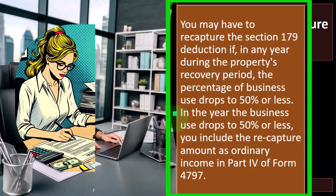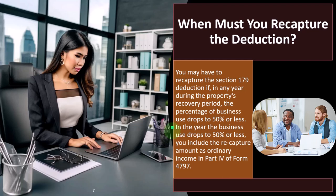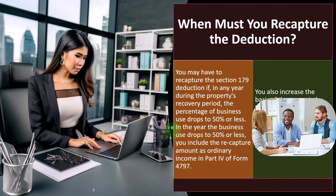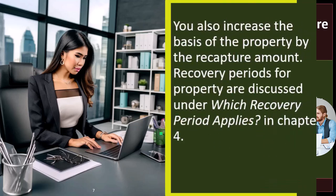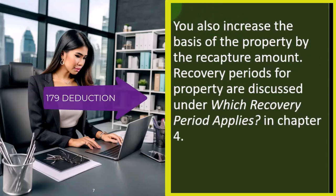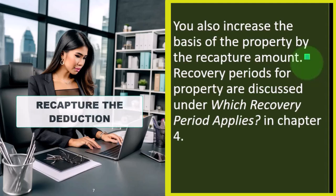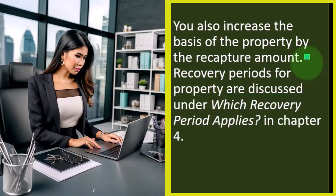We need to know the general rules so we can see what's happening in the software, verify it, and deconstruct what the software is doing to check if it's correct. We also need to be able to explain what is happening to a client in a recapture situation. You also increase the basis of the property by the recapture amount. The 179 deduction allowed you to take more expense upfront, eating into more of the basis early. If you recapture the deduction, the basis goes back up, because you've negated the benefit of reducing the basis.